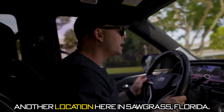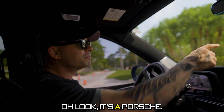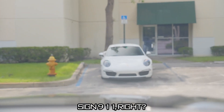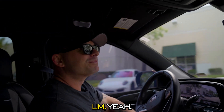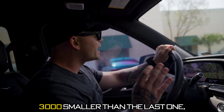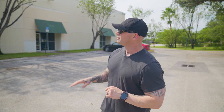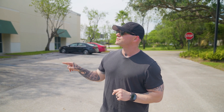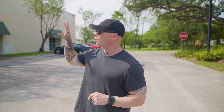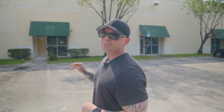We're checking out another location here in Sawgrass, Florida — five minutes from the other location. Oh look, it's a Porsche! That's a good luck sign. This second location is about 5,000 square feet, 3,000 smaller than the last one, but this is all AC'd and fully built out. We're checking out the spot for the SF Recovery Center Sigma Gym. It's got four offices in the front which I'm going to use for recovery, and then a full warehouse in the back. Let's check it out.